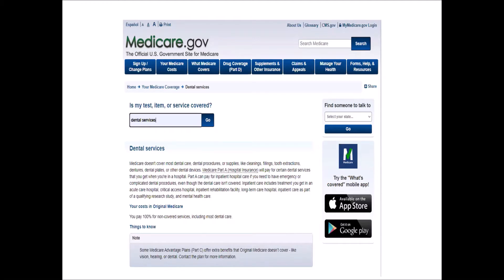done in a hospital, which are then covered by Part A. Cleanings, fillings, dental plates, and other devices are 100% the responsibility of the beneficiary.